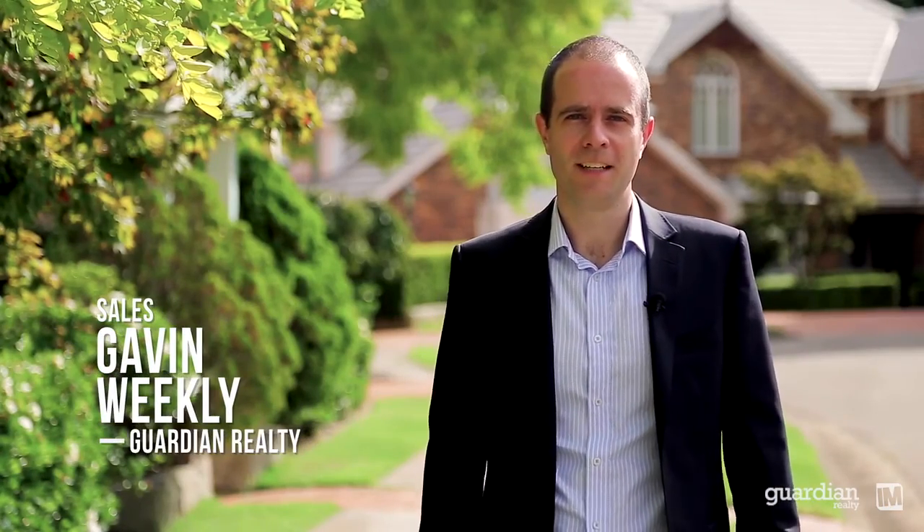Hi, I'm Gavin Weekley from Guardian Realty. Let's have a look at some of the wonderful features of this fantastic family home.